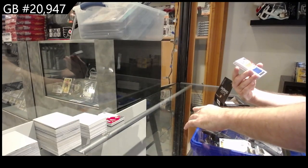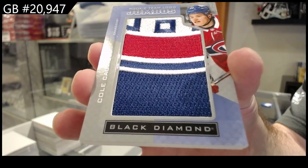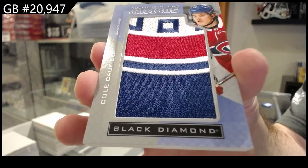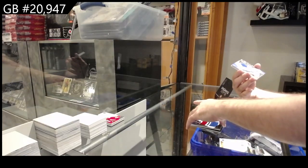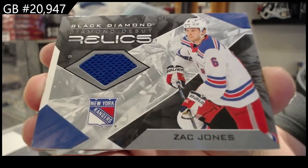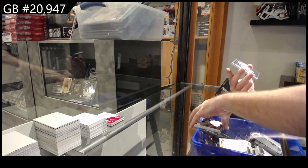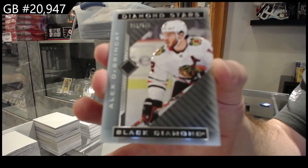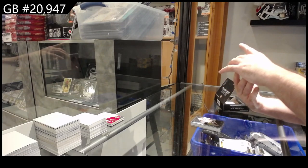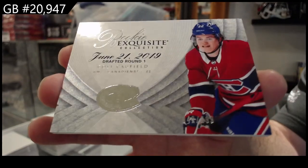We've got a Team Logo Jumbos — Cole Caufield. We got a Diamond Debut Relics, Zach Jones. Diamond Stars 249, the Brinket for the Hawks. And we've got an Exquisite Rookie numbered to 299, Cole Caufield.